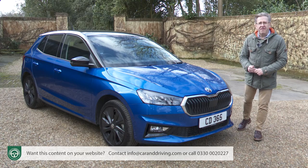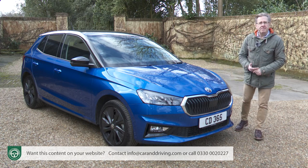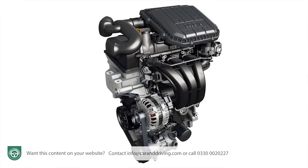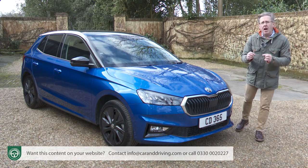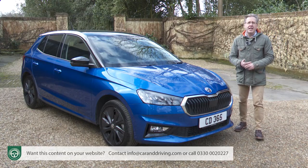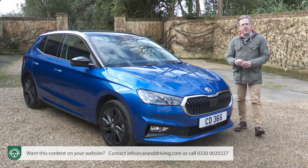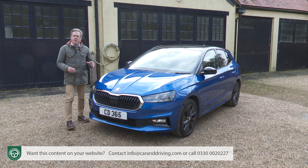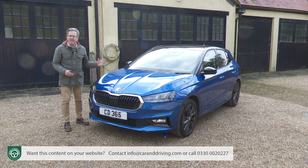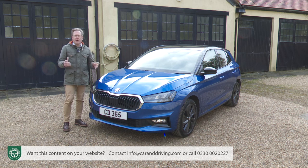From launch, pricing for this fourth generation Fabia kicked off from just under £15,500, but that's for a base-trimmed S-spec version with a feeble 65 PS 1-litre MPI petrol engine hardly anyone will want. The real starting point comes with volume SE Comfort trim, priced from well over £17,000 in 1-litre MPI 80 PS form, or closer to £18,000 for the 95 PS 1-litre TSI turbo version that most Fabia folk will want. The line-up then flows through mid-level Colour Edition spec and on up to plush SEL and Monte Carlo variants, topping out at around £24,000.